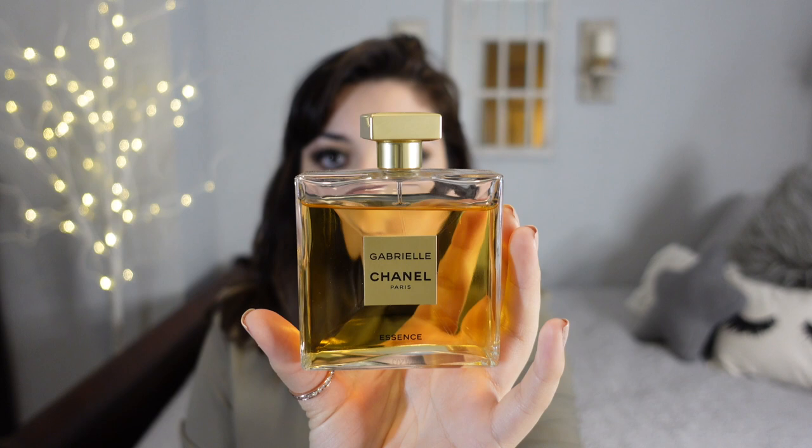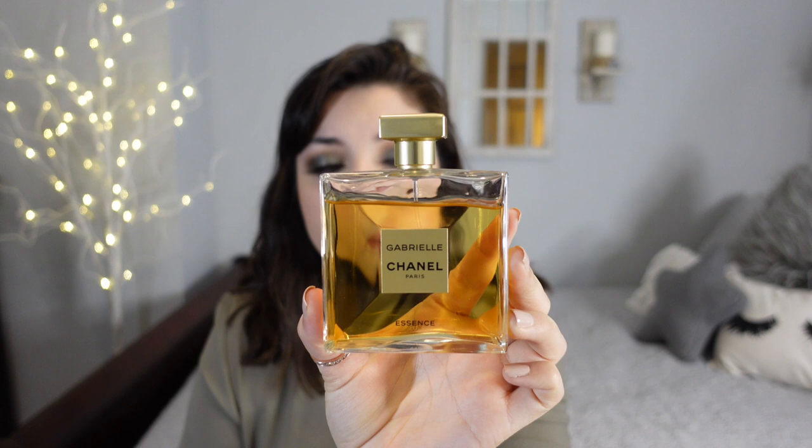Speaking of Chanel, I have Gabrielle from Chanel — this is a more recent purchase and I love it. It has that Chanel element to it, but it's lighter; it doesn't feel as heavy. If you don't want to get the classic Chanel, I think that Gabrielle is really a good choice. As far as durability, I feel like it lasted pretty well.